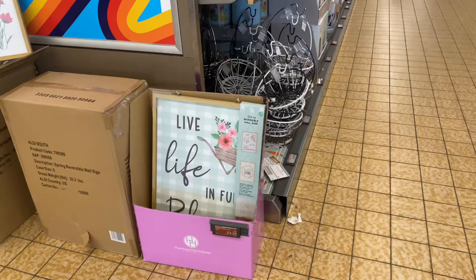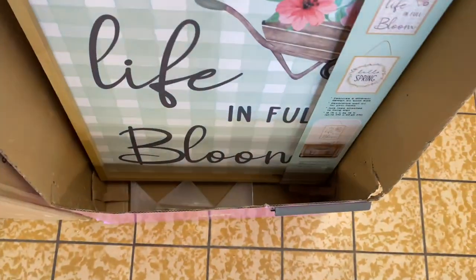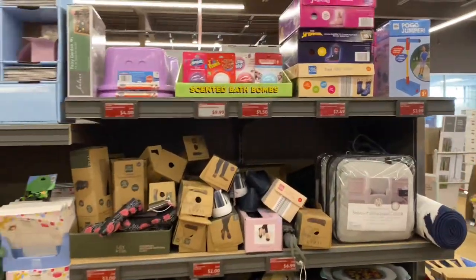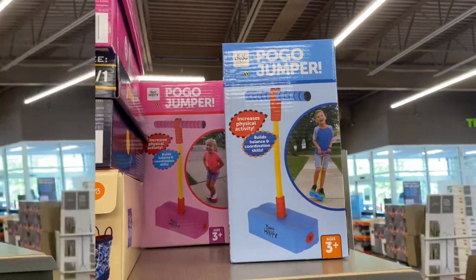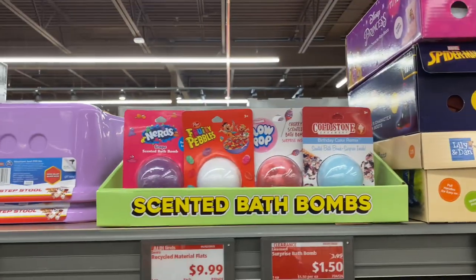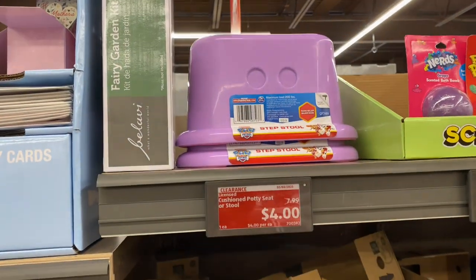Beautiful reversible signs — $3.29 guys, can you believe that? Now this is a great deal. The pogo jumper is on sale for $3.99, age 3 and up. The children's character rain boots are $7.49. The surprise bath bombs are $1.50. The potty seat or stool is $4.00 today — I only see the stool though.